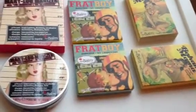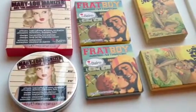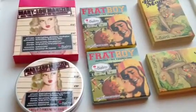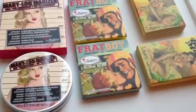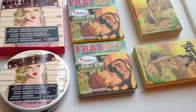The first product is called the Mary Lou Manizer. It is a shadow or highlighter — you can use it for different things, either as a shadow or as a highlighter — and it retails for $24. Then we have Frat Boy, which is a blush or can also be used as a shadow.